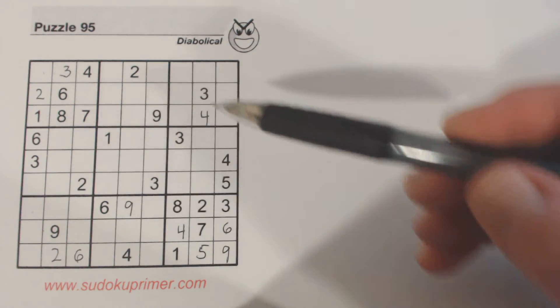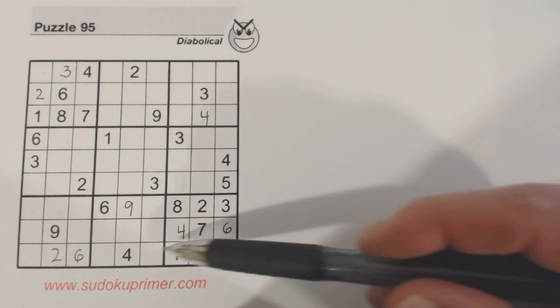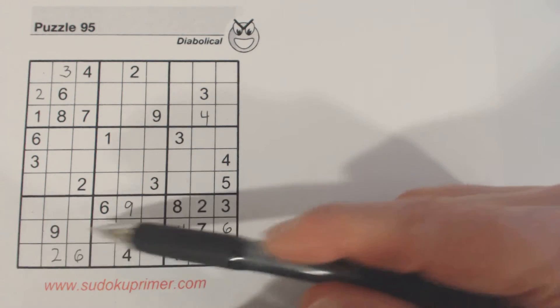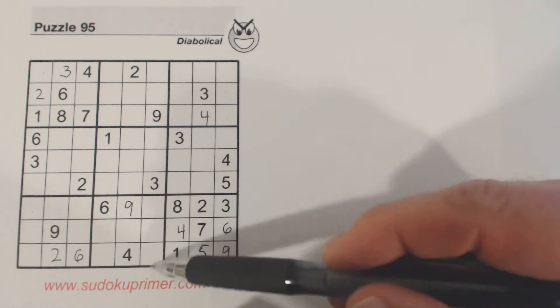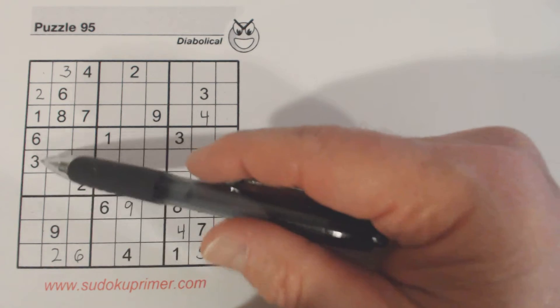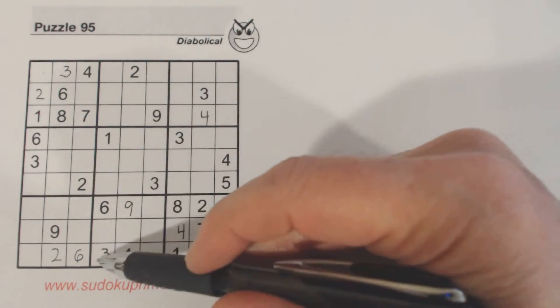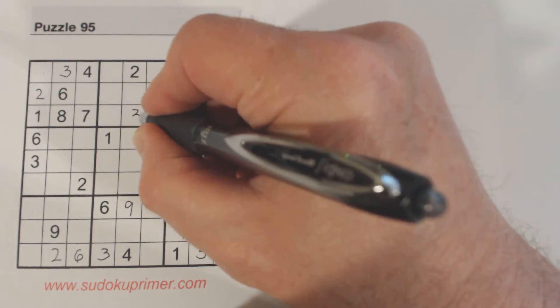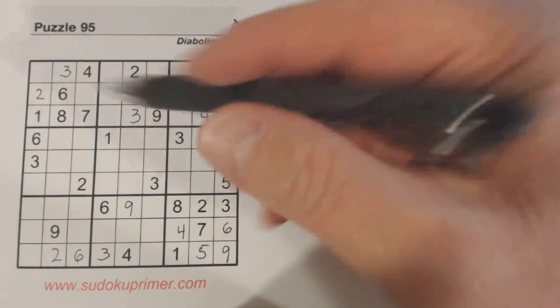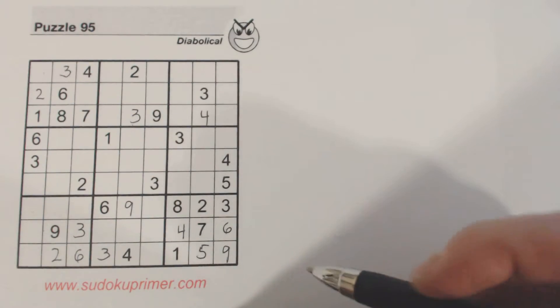All right, let's look at this bottom row — there aren't very many numbers missing there. We need three, seven, eight. Working through the eliminations: seven, eight here; three, seven, eight; seven, eight — so that's a three there. And continuing: three, three — so there's a three there. That finishes off all our threes.